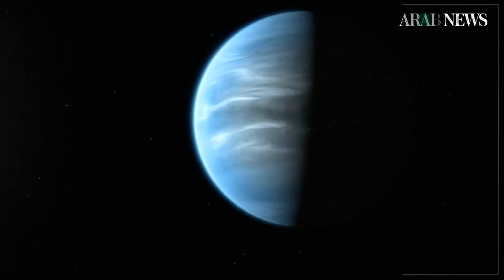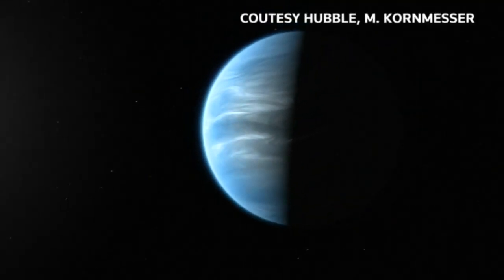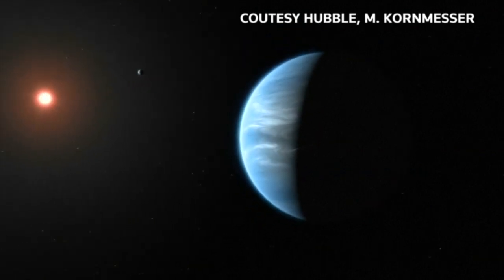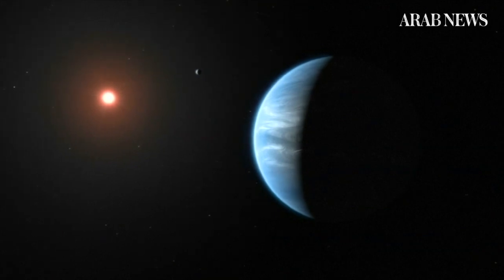It's called K218b, dubbed a heavy, larger super-Earth, and it may have one ingredient necessary to support life as we know it: water.